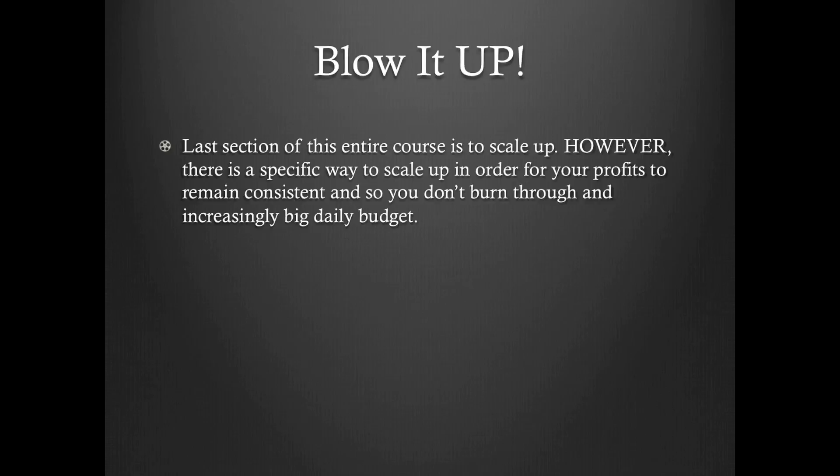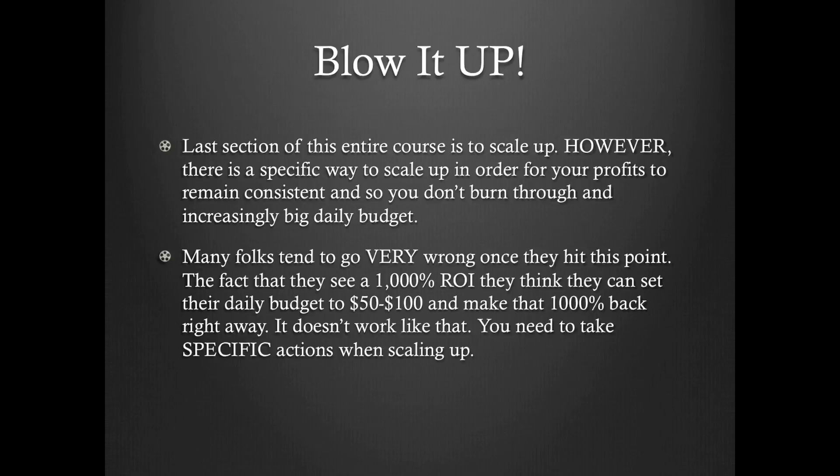We're going to blow it up after this. The last section of this entire course is to scale up. However, there is a specific way to scale up in order for your profits to remain consistent so you don't burn through an increasingly high daily budget. Many folks tend to go very wrong once they hit this point. The fact that they see a 1000% ROI, they think they can set their daily budget to $50 to $100 and make 1000% back right away. It doesn't work like that. You need to be specific on the actions that you take when scaling up.